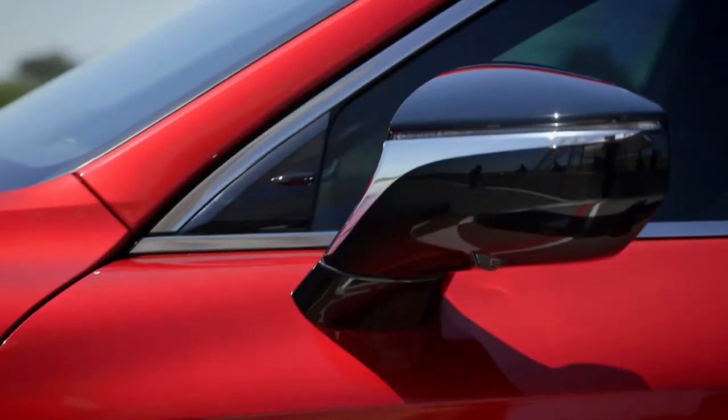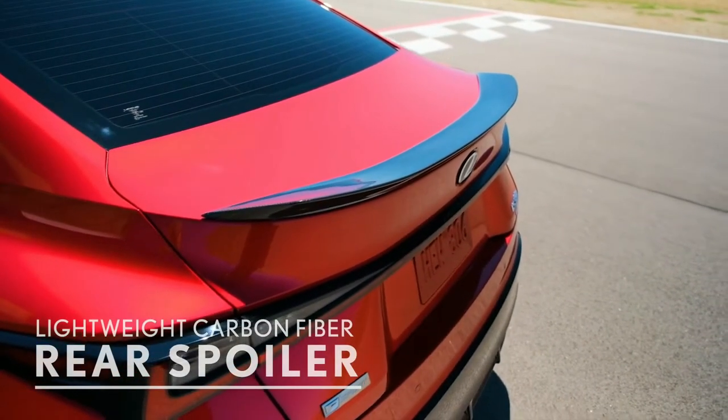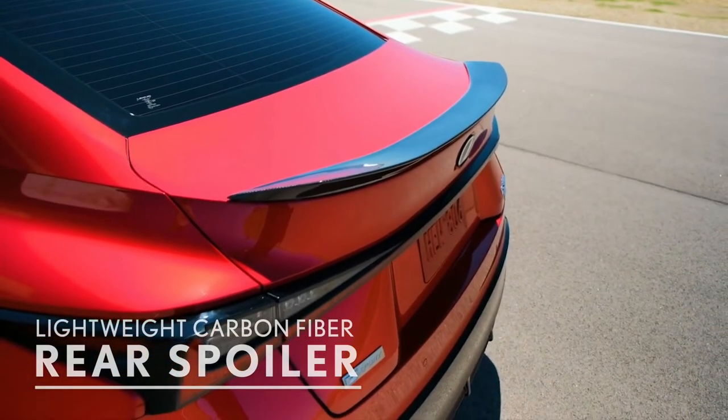To complement that black exterior styling are these black-on-black side-view mirrors, including a lightweight carbon fiber rear spoiler giving you that extra added downforce you need at higher speeds.